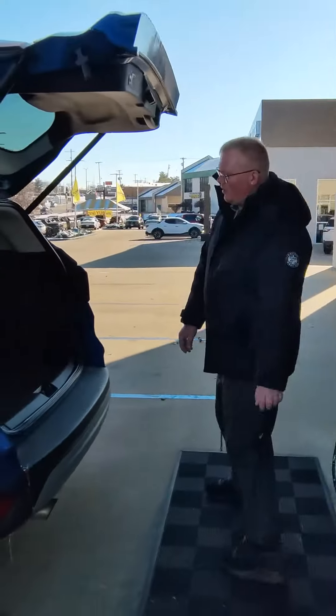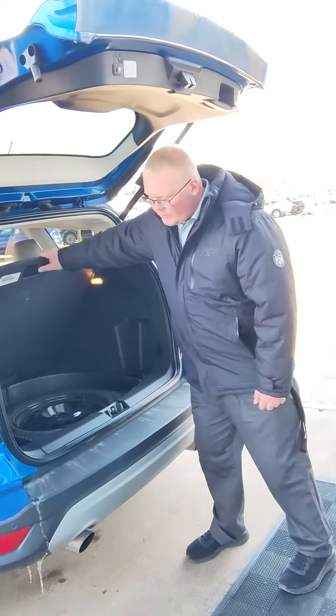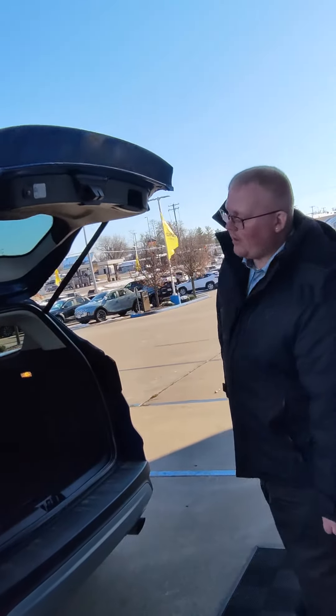Here in the back you got a very spacious trunk area, plenty of room. It also comes equipped with a spare tire and jack, and of course a power tailgate.